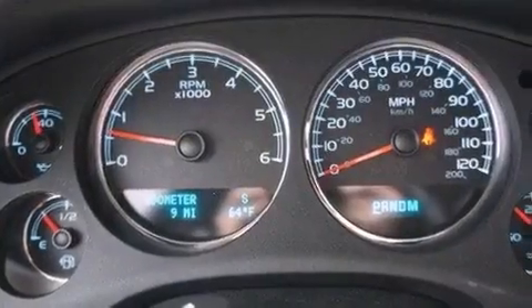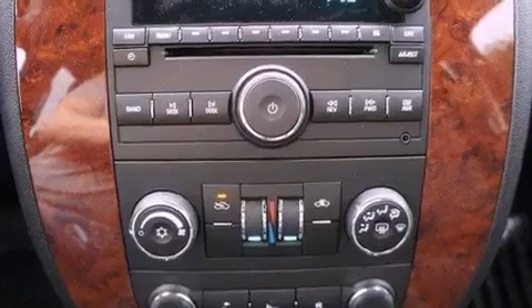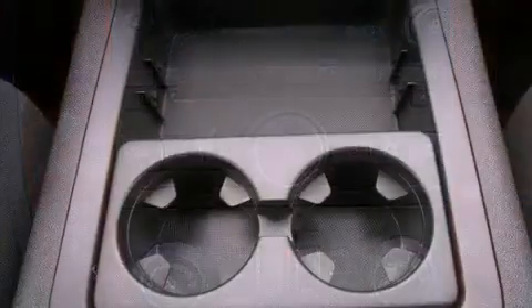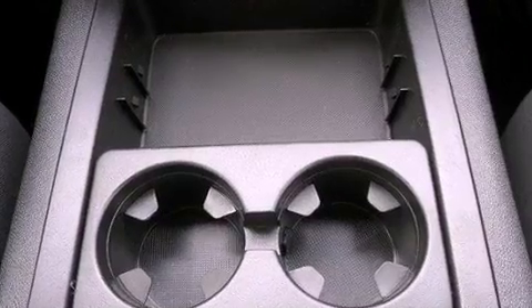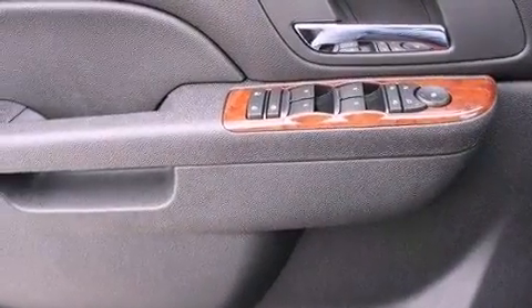The following features are also included: dual power seats, air conditioning with automatic climate control, Bluetooth cell phone integration, a leather-wrapped steering wheel, active fuel management, running boards, trailer wiring, an anti-lock braking system, cruise control, and an auxiliary power outlet.